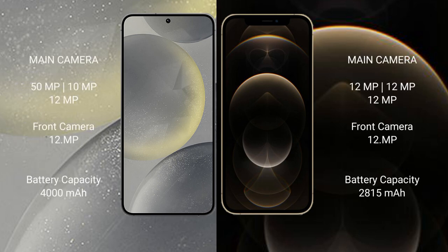Samsung Galaxy S24 features a rear triple camera setup: 15MP plus 10MP plus 12MP, with a 12MP front camera. iPhone 12 Pro also features a rear triple camera setup: 12MP plus 12MP plus 12MP, with a 12MP front camera.